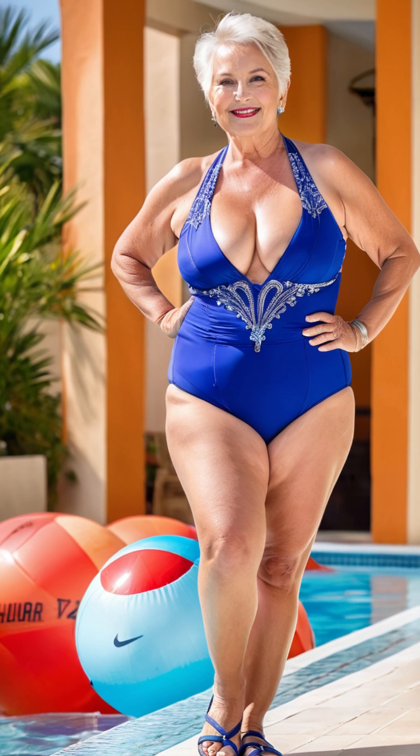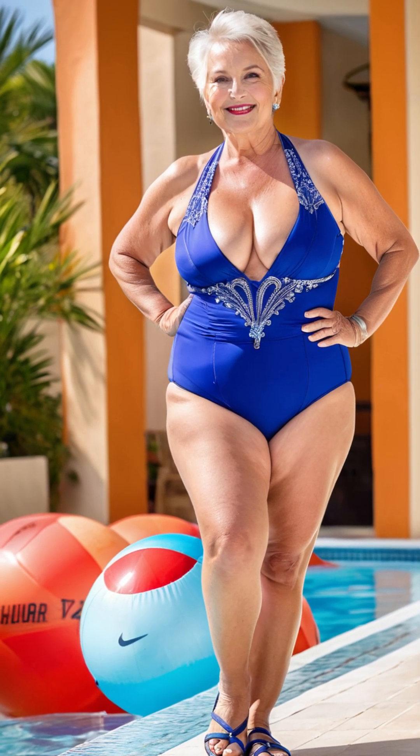Marissa loves the beach, but as a plus-size woman, she used to feel self-conscious in swimwear. Over time, she's learned to embrace her curves and style herself for the perfect beach day.